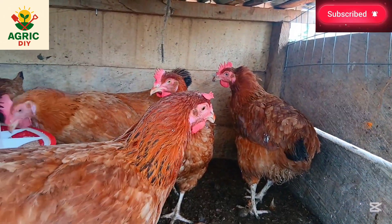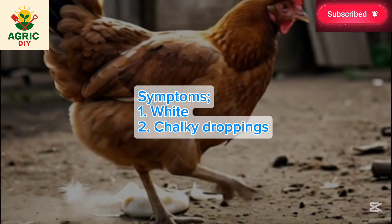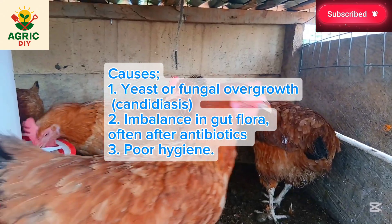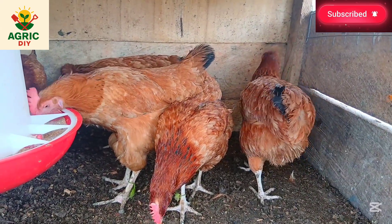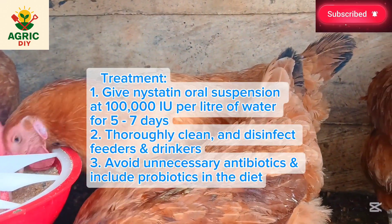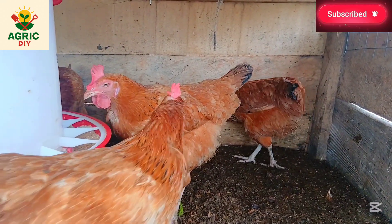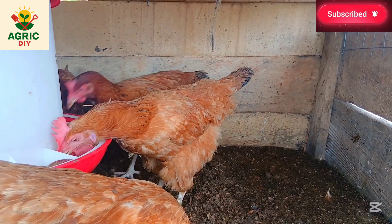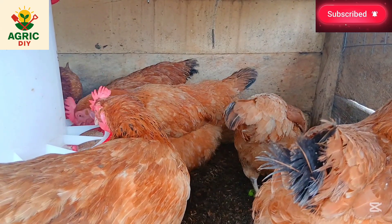The fourth symptom is white diarrhea. When observed, you see whitish, chalky droppings pointing to yeast or fungal overgrowth or a general gut flora imbalance. This is often seen after antibiotic use or poor hygiene. Treatment: give Nystatin oral suspension at 100,000 IU per liter of water for five to seven days. Thoroughly clean and disinfect feeders and drinkers, and avoid unnecessary antibiotics while including probiotics in the diet.